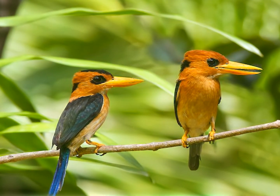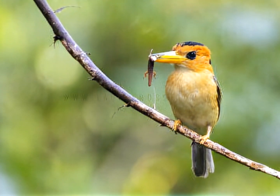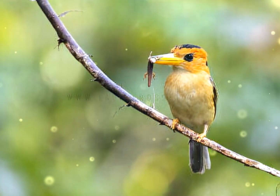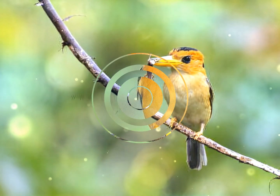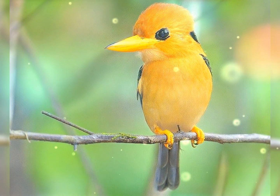El ala superior es de color azul verdoso opaco con plumas de vuelo de color negro oliva oscuro. Las partes inferiores son de color gris anaranjado pálido. El pico es de color amarillo anaranjado en los adultos y gris oscuro en los juveniles.